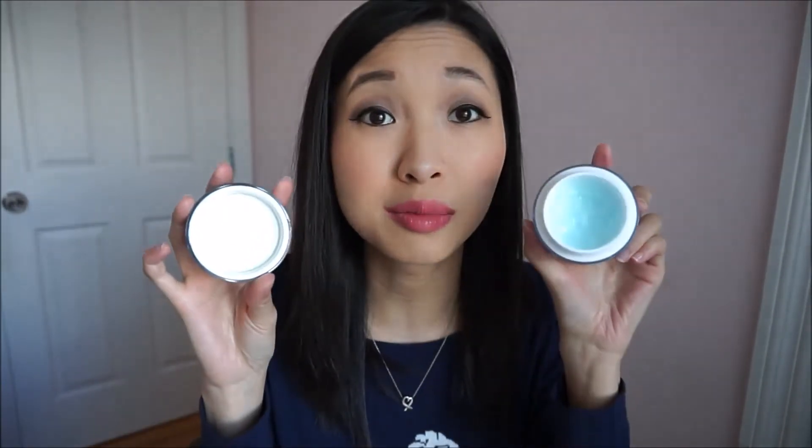On days where I feel like I need that extra boost of hydration instead of using the Clinique, I use my Laneige Water Sleeping Pack. I've raved about this for a really long time in my other videos and I've barely made a dent in it — that's probably why I still have the old packaging. I also have the Misha Firming Eye Pack that I've been using for a really long time. I use it to tighten fine lines underneath my eyes, especially when my eyes are a little more tired.